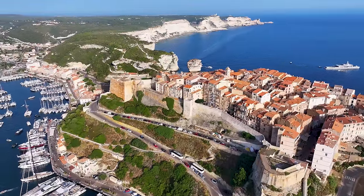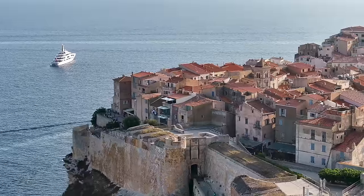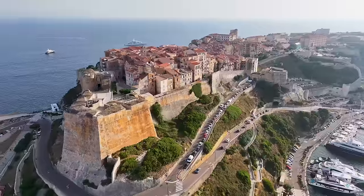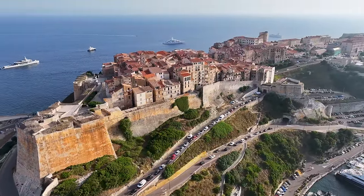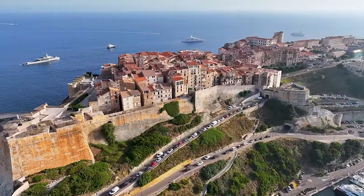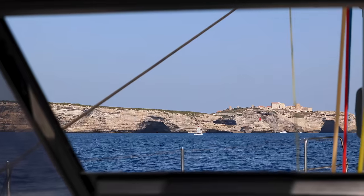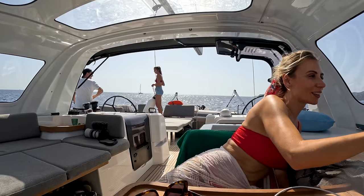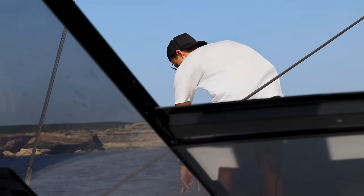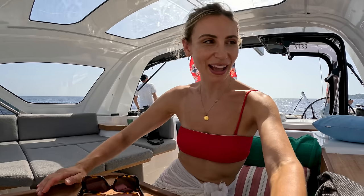We're going to show you around the town, take you to all the little best places. Bonifacio is known for its location atop white limestone cliffs. The citadel — a fortress converted now into a town — overlooks the Strait of Bonifacio, which separates Corsica from the island of Sardinia. I cannot wait to turn that corner. We are just putting all the fenders on, ready to make our way into Port de Bonifacio.